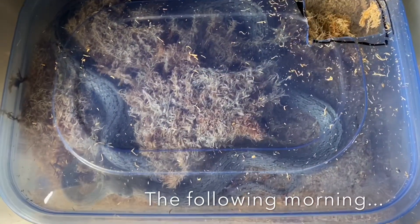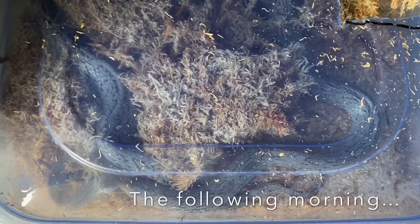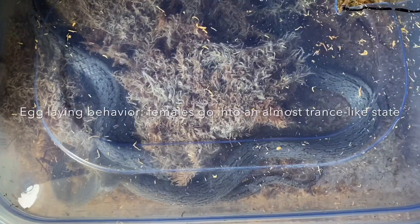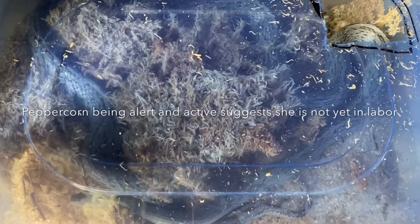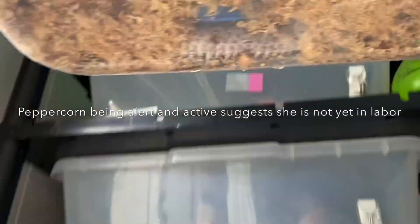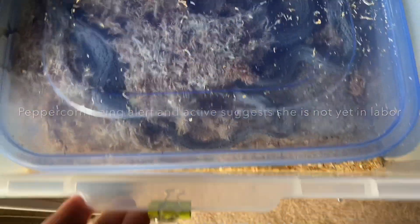No eggs yet this morning, but I believe she is very close because she's come in here and she's staying. She's still pretty alert — when they are actually laying, they kind of get into almost like a trance and get very quiet. A lot of times with my corn snakes I'll pick the tub up and look at the bottom to see if I can see any eggs. But she's not going yet, so I'm going to leave her alone. I think she's really close.